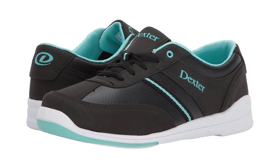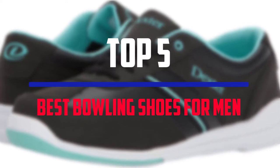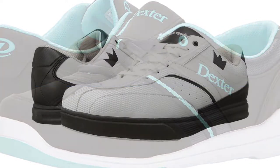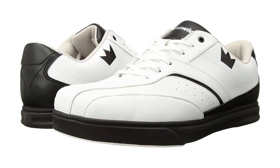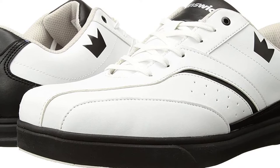Hello everyone, welcome to our new video. In today's video we break down the top 5 best bowling shoes for men that are available on the market. I tried to make the list based on their popularity, quality, price, durability, user opinions and more.